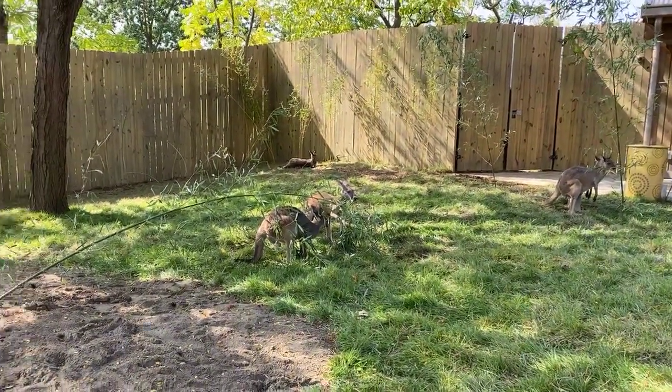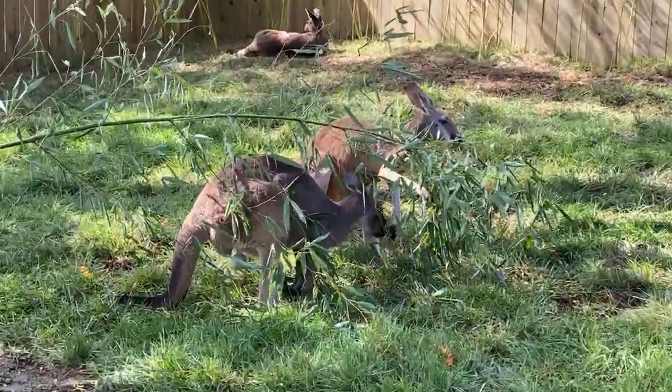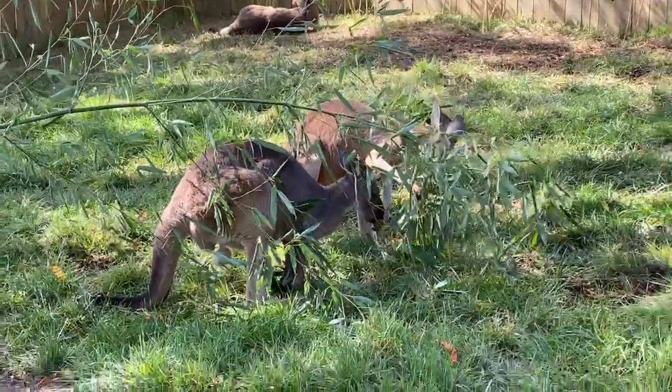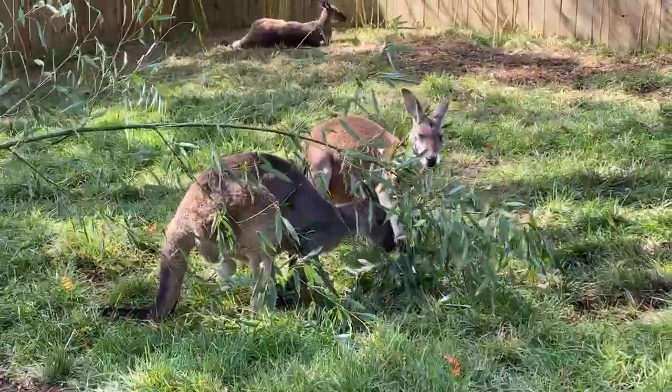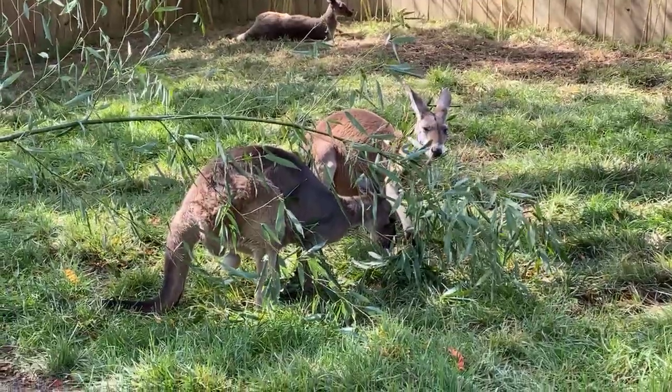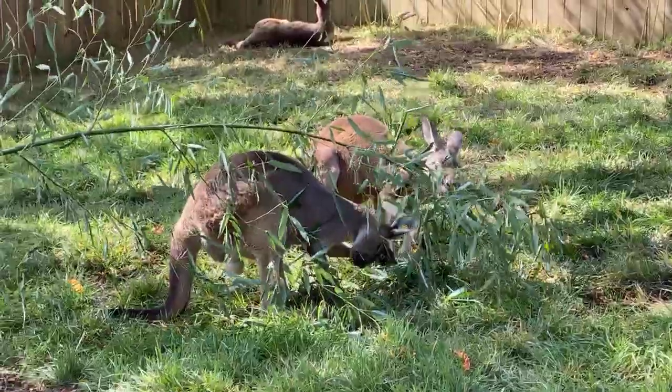Right now we have a gray kangaroo who's closest to us and then we have a red kangaroo — two different types of kangaroos. You may have visited before, but the really neat thing about this habitat is people are actually in here with the kangaroos. We have some guests here checking out the kangaroos right next to us.